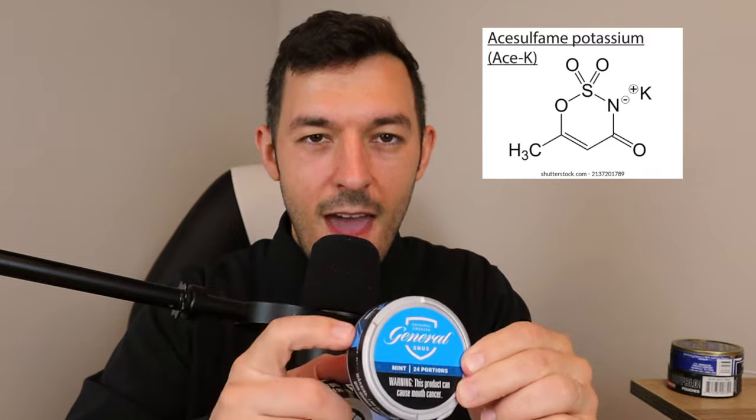One thing to note about General Snus: their flavored products in the US ironically contain aspartame, unlike their European versions. So if you're experiencing weird symptoms, it might be from the nicotine or the ACE-K. You might want to consider using the original flavor — white portions or original portions — which don't contain aspartame.